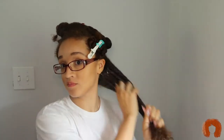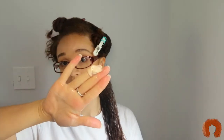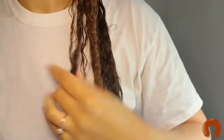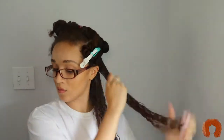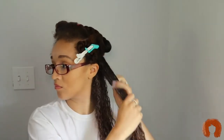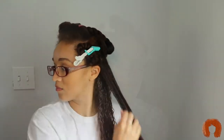I try to work in small sections just to make sure that each section is saturated with the honey glaze hair pudding. I was a little more generous with it just because I'm not using a gel — I'm skipping gel so I can see how the products really work on their own. You can see my hair is very moisturized from the honey glaze hair pudding. Gel just makes the style last longer for me, and that's something I'm definitely going to incorporate next time.